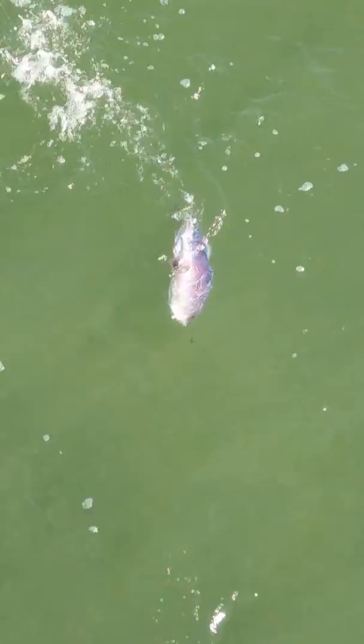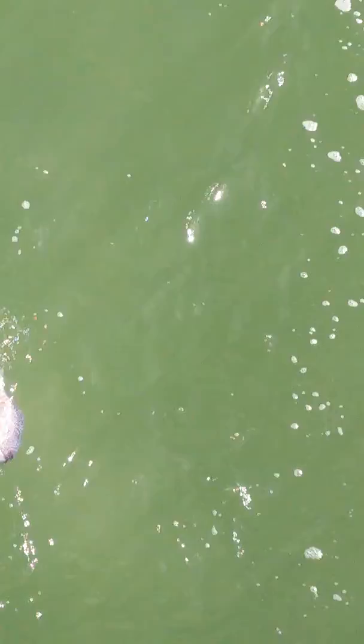What are you, Mr. Mermaid? There wasn't much ink though. Cool — giant cuttlefish at Deerfield Pier here!